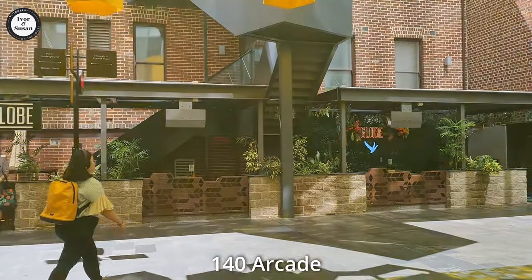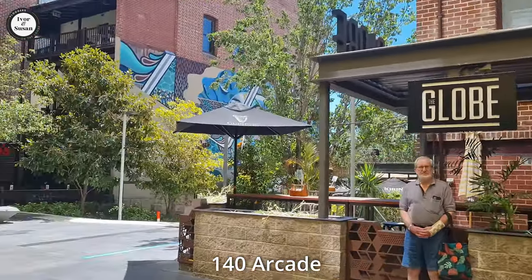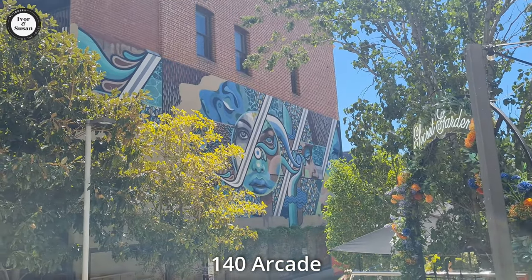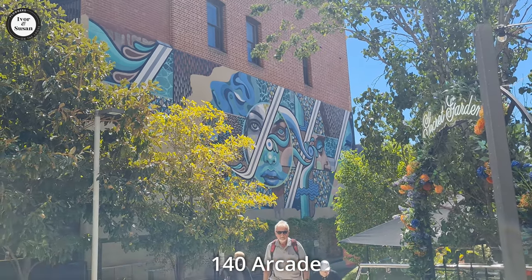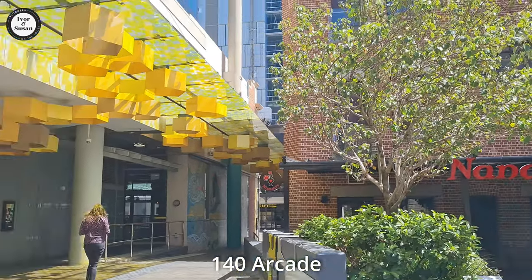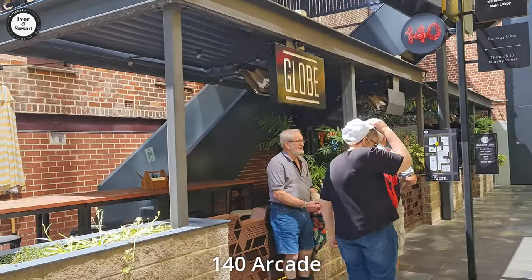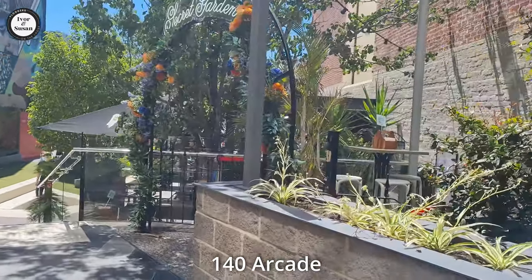The Globe Hotel is right in front of us, done up really, really beautifully. Check out the artwork over there, guys — that looks pretty special. Right in front of us here we've got Nando's, a well known chicken establishment. And over here like I said we've got Ribs and Burgers. We could go into this pub and just have a look and show you guys around.